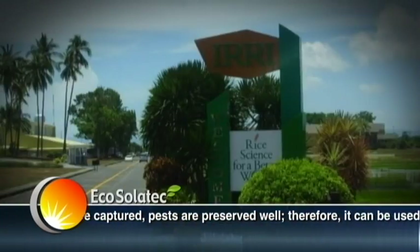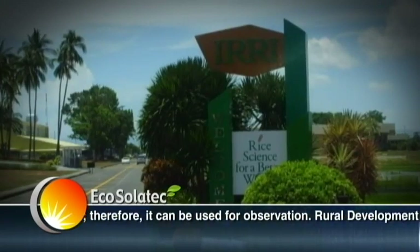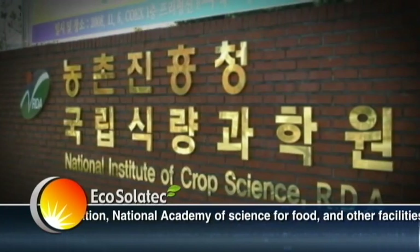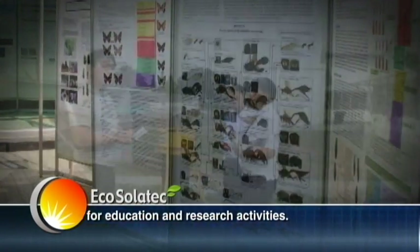After pests are captured, they are preserved well. Therefore, it can be used for observation. The Rural Development Administration and National Academy of Science for Food and Other Facilities use these for education and research activities.